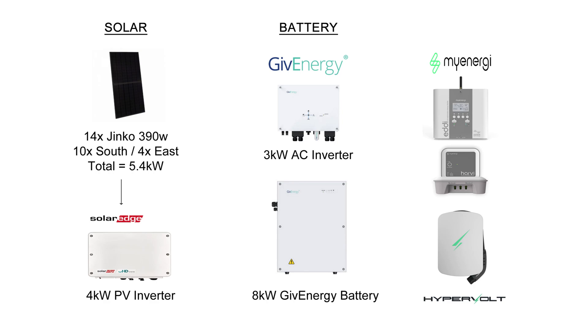Let's discuss the solar generation stats for the month. But first, a reminder of my solar panel system: 14 Jinko 390 watt panels totalling 5.4 kilowatts, 10 on the south and 4 on the east, and a SolarEdge 4 kilowatt inverter. On the battery side, we've got the 3 kilowatt AC inverter and the 8 kilowatt Gen 1 GivEnergy battery.